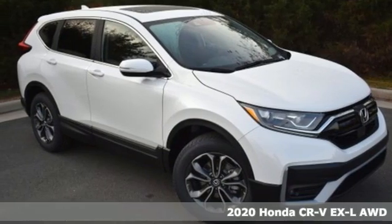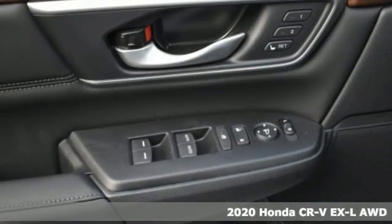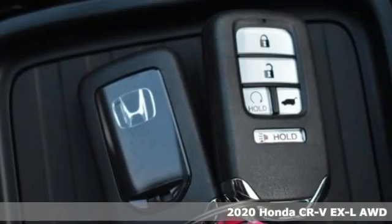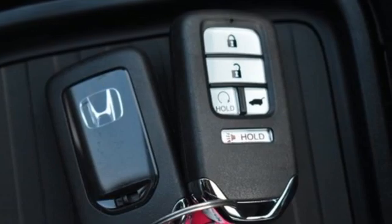It's a new 2020 Honda CR-V. Capability without compromise isn't a dream — it's a CR-V. It comes with the features you need and, better yet, want.